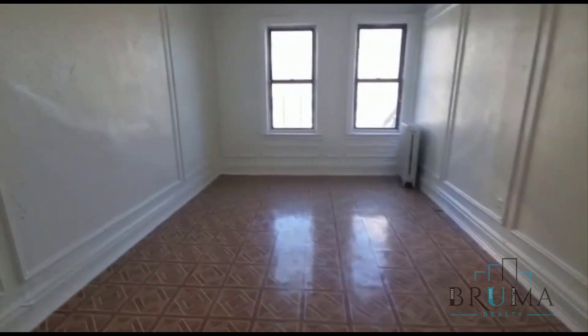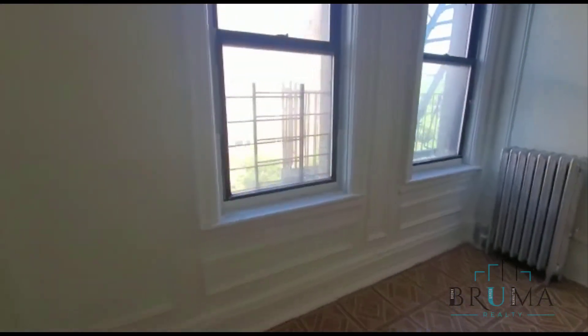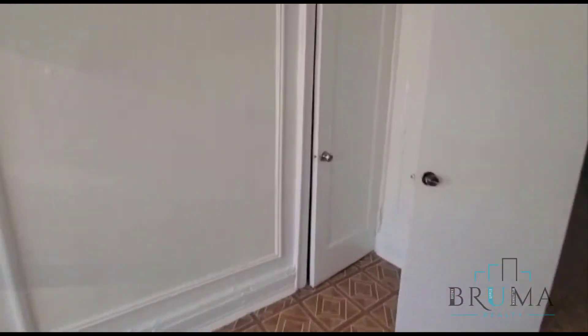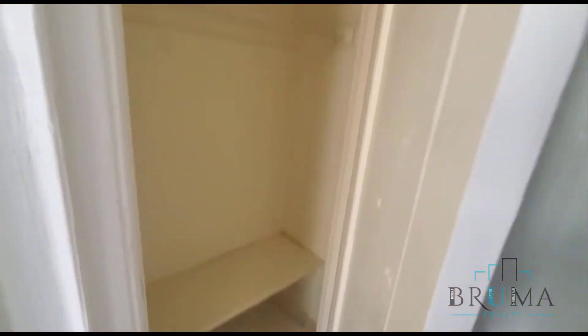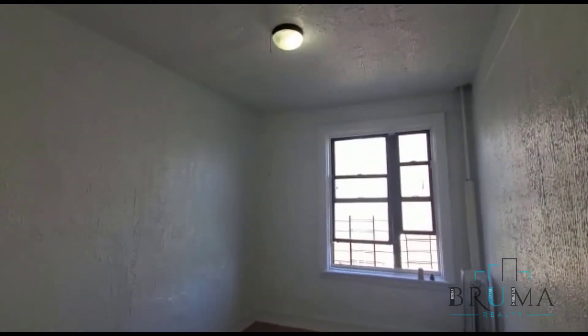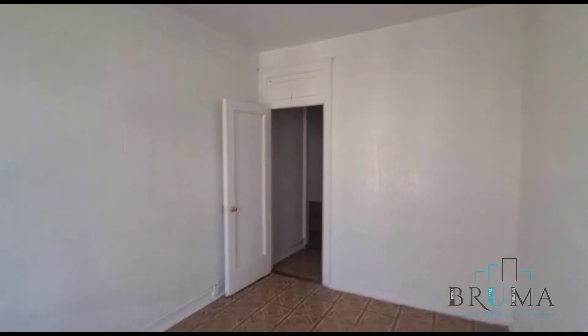Here's bedroom number one. Great light. Here you have closets. This is the second bedroom. Here we have another closet.